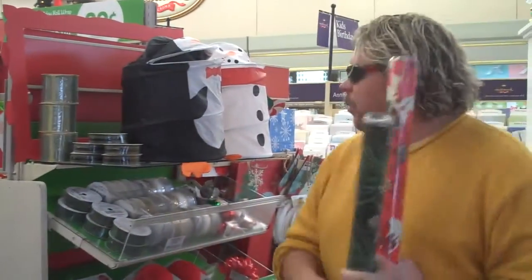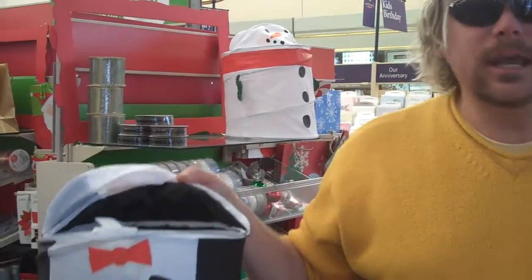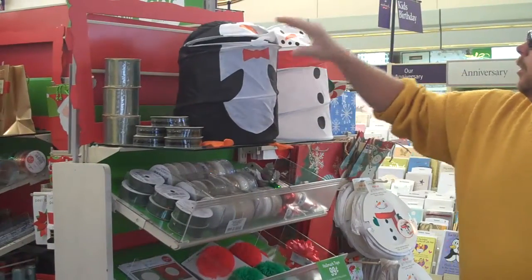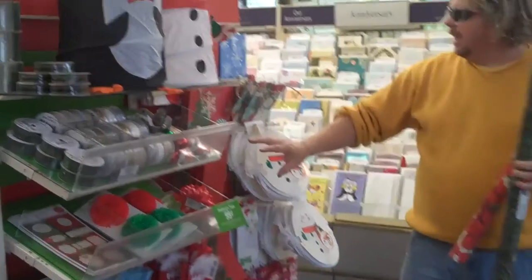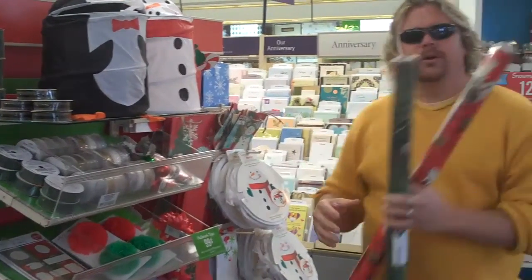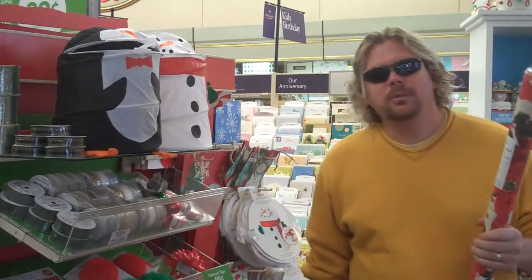Come on into Metro Supply Hallmark. We got all kinds of gift wrap. We've even got stuff for what they call gift presentation — you put the gift inside the penguin or inside the snowman and it turns into a gift presentation. We got all different kinds of gift bags and different colors of ribbons. All kinds of stuff at the Hallmark store here on Festus Main Street — Metro Supply and Hallmark.